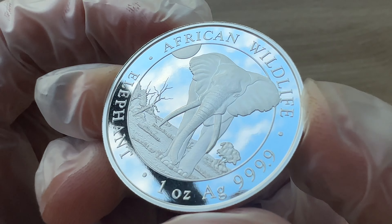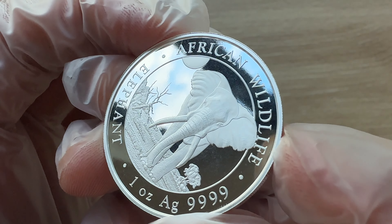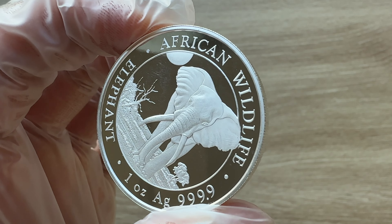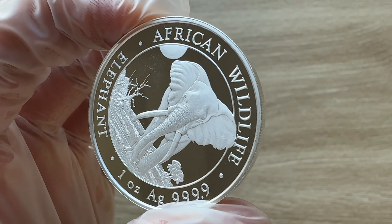Elephants create pathways for other animals and disperse seeds, earning them the title of ecosystem engineers. Ladies and gentlemen, I would like to welcome you to this wonderful edition struck by the Bavarian State Mint, located in Germany.